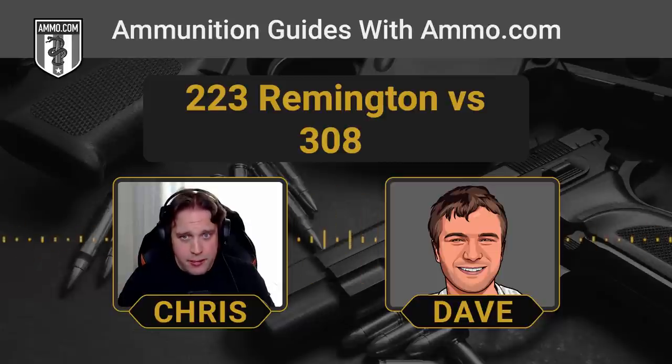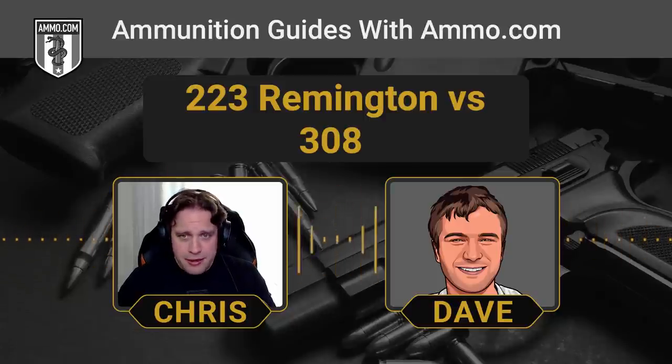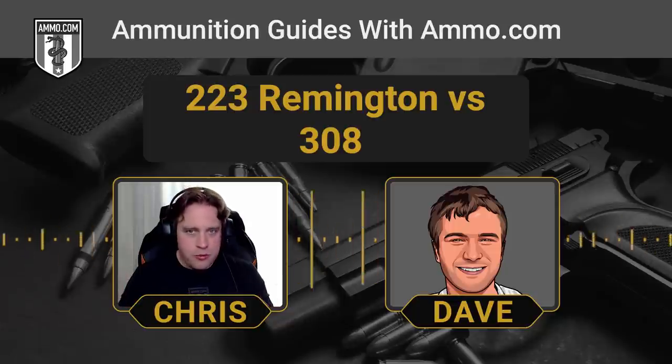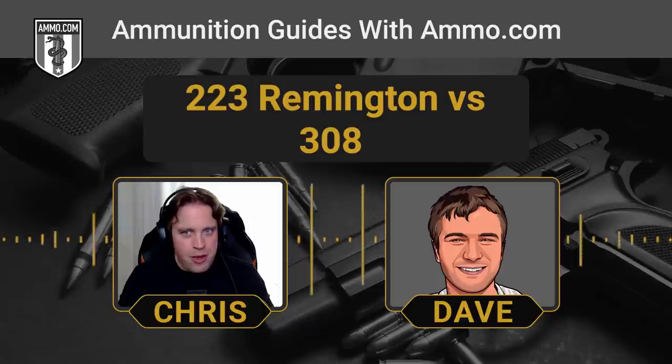A lot of people prefer a handgun round inside the house. Yes, you use your handgun to fight to your rifle — except when your rifle is going to punch through sheetrock into your neighbor's apartment and hit their sleeping kid. Make sure you're taking your environment into account. Always remember the cardinal rules of gun safety: know what your backstop is. If your backstop is your next-door neighbor's apartment, you may want something less potent than a centerfire rifle round.